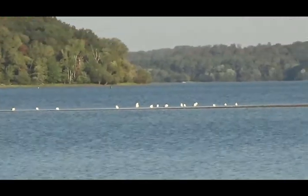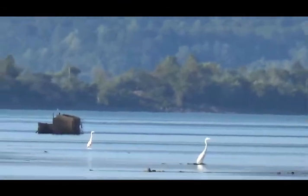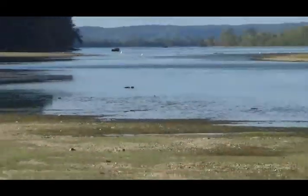A bunch of gulls. A pair of egrets — a pair of egrets. This guy is huge.